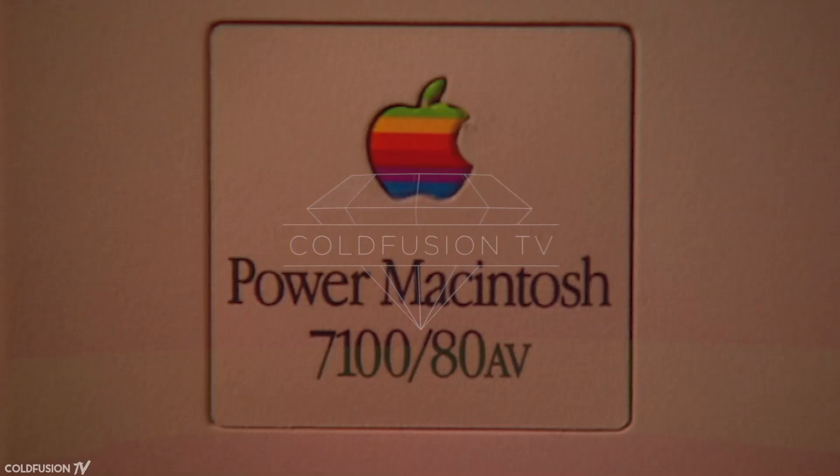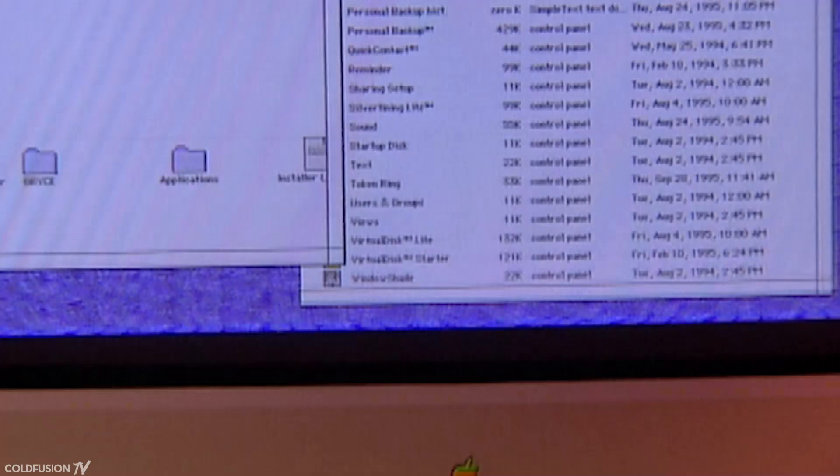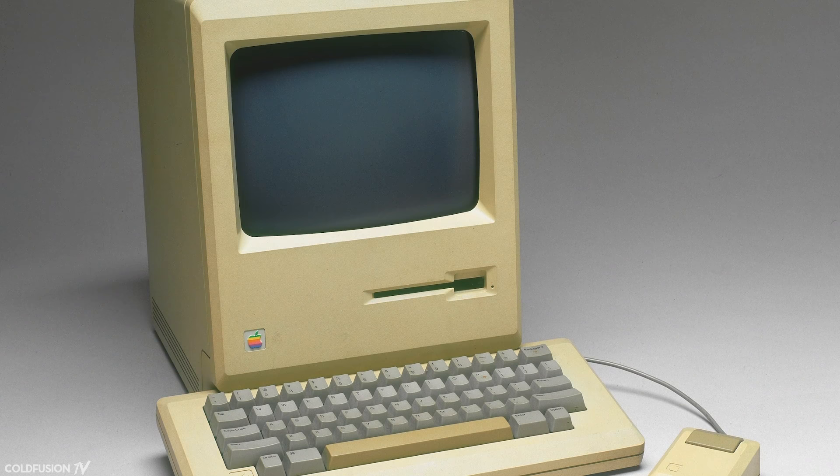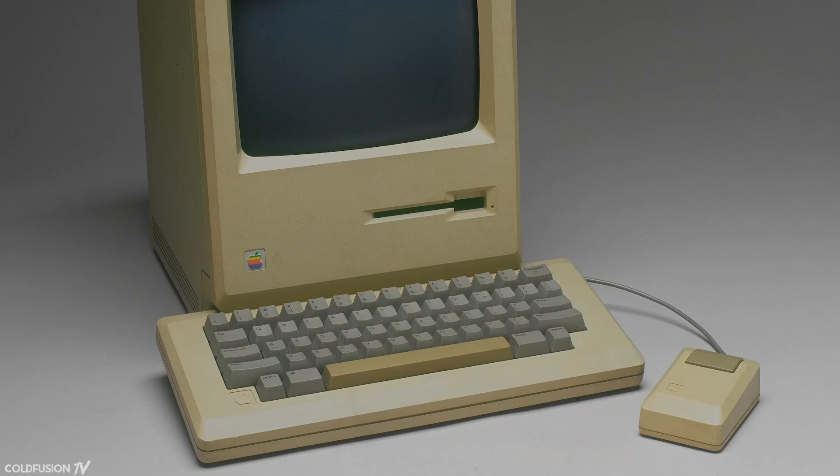In 1992, Apple, then known as Apple Computer, was a completely different place to what it is today. Steve Jobs had been forced out of the company seven years earlier in 1985 and John Scully, previously of PepsiCo, was at the helm. He was a master of marketing but didn't know much about technology, a fact that would prove disastrous later. Apple itself hadn't produced a hit product since the original Macintosh in 1985 and the company needed its next big break.